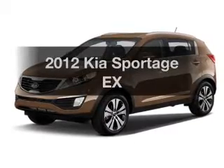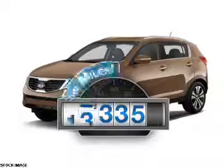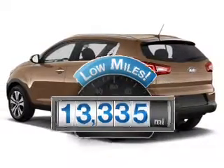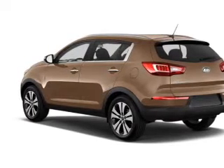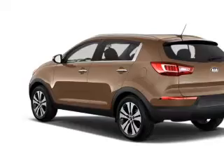Introducing the 2012 Kia Sportage — this is the set of wheels you've been looking for. Low mileage is an important factor in your purchase, and this vehicle delivers a low odometer reading with an efficient four-cylinder engine. The powertrain includes front-wheel drive driven by a six-speed automatic transmission.